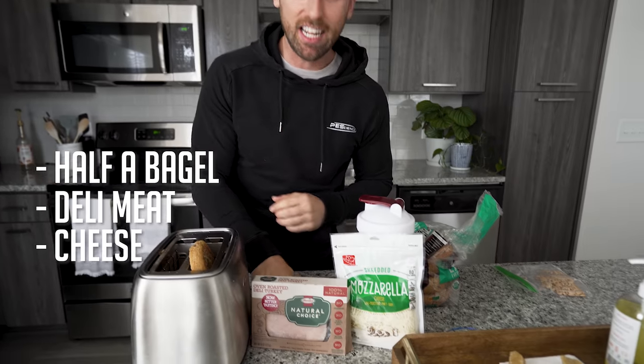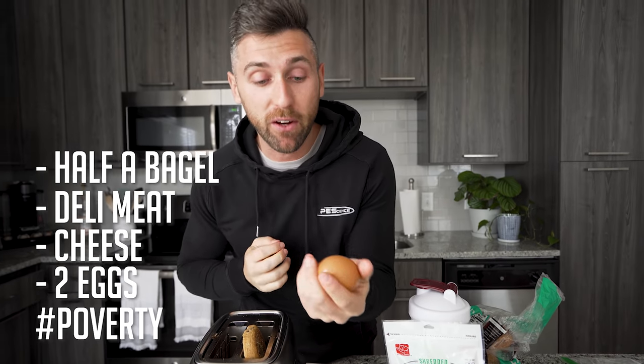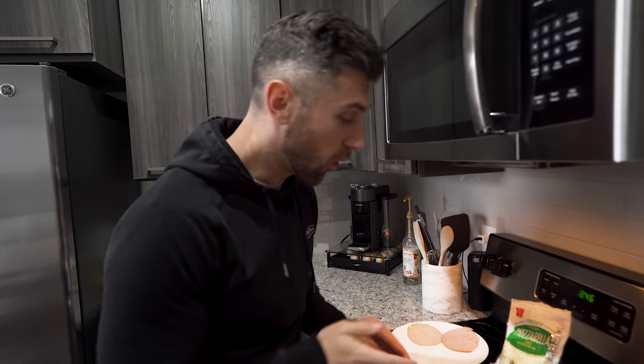His 97-cent breakfast is comprised of half a bagel, some deli meat, cheese, and some eggs. He would be very disappointed in me here because I'm going to be using Vital Farms eggs, which are very very expensive. For me, I prioritize quality — I'm not as concerned with cost the way he is, but that is okay. Let me run you guys through this.